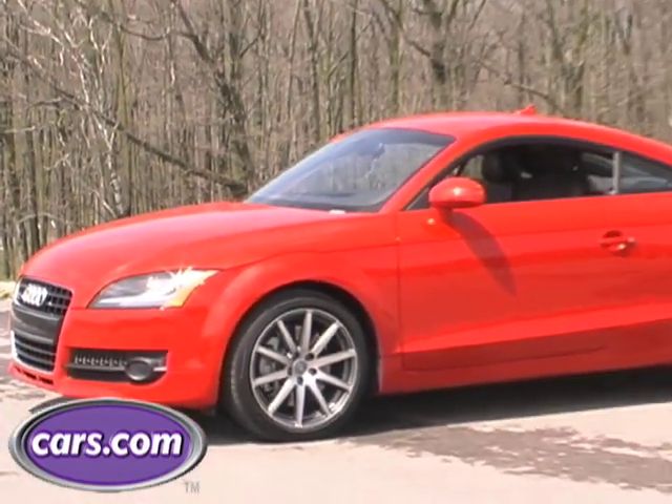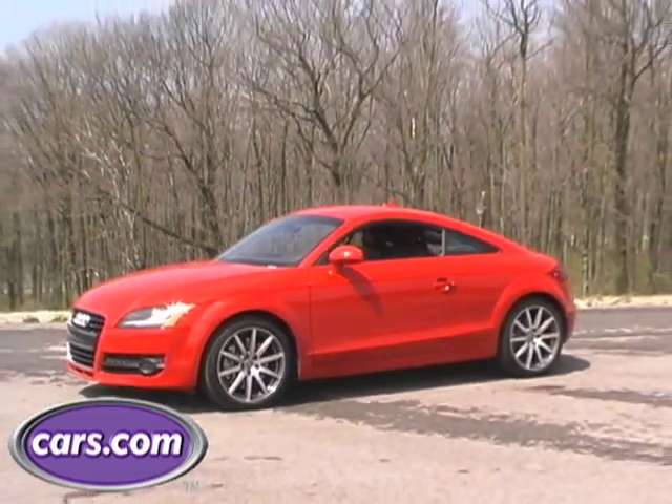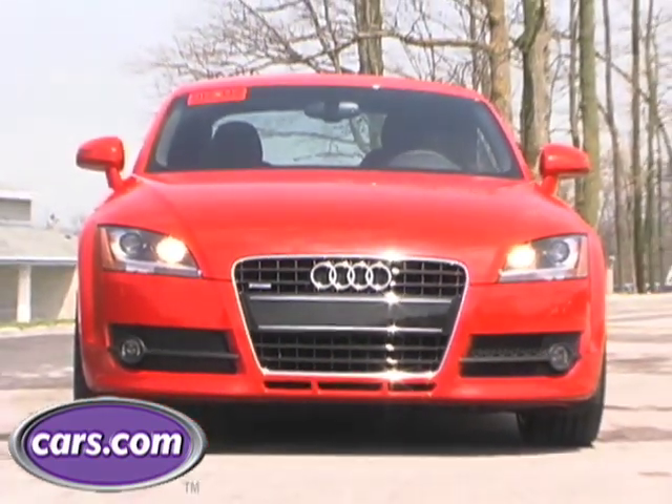It's grown more than 5 inches in length and has a sleeker, less bulbous profile and improved aerodynamics. The headlights recall the new Audi R8 sports car.